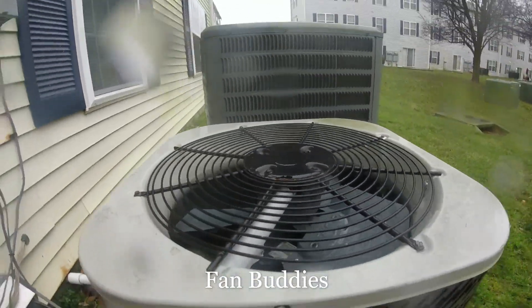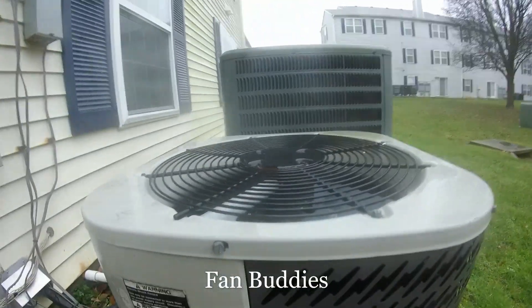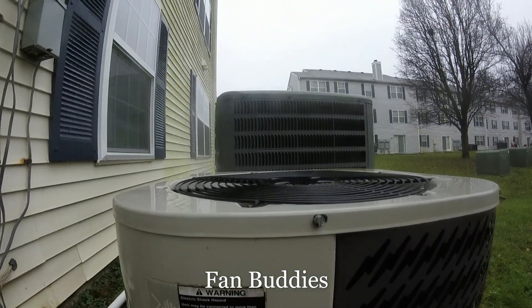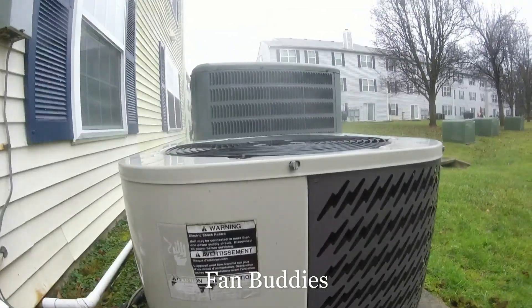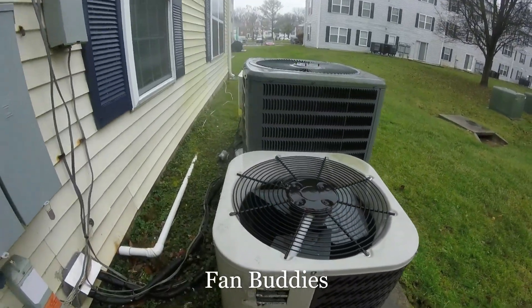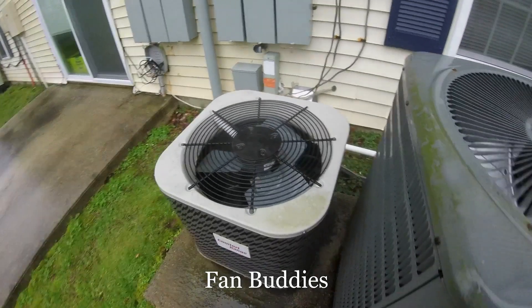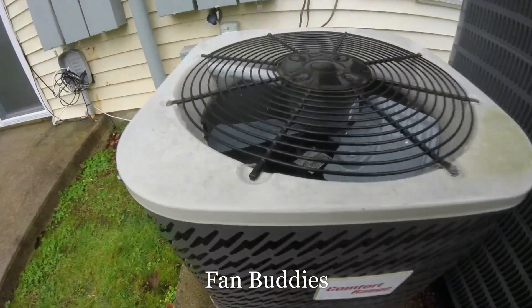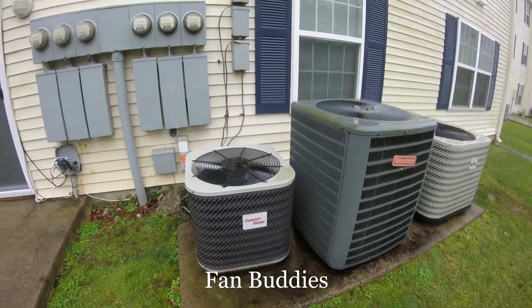Oh, that feels good. Wow, that's quite a big steam show. It's a brief defrost cycle. It's still steaming. Nice.